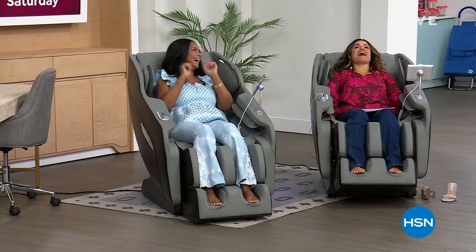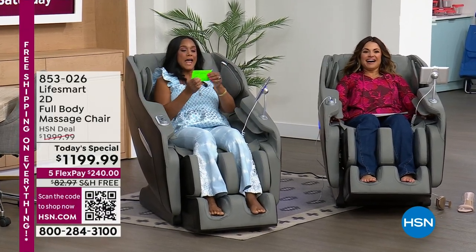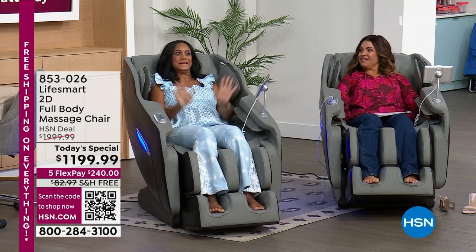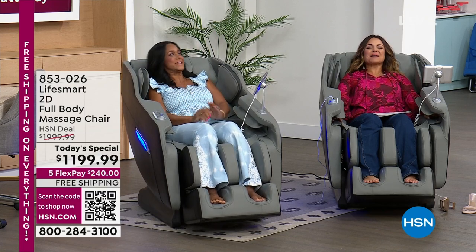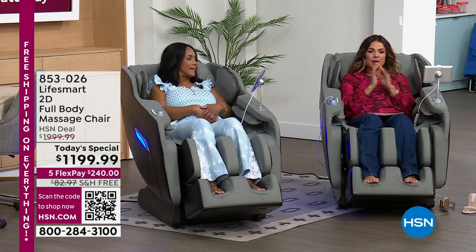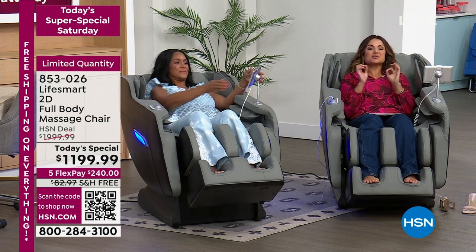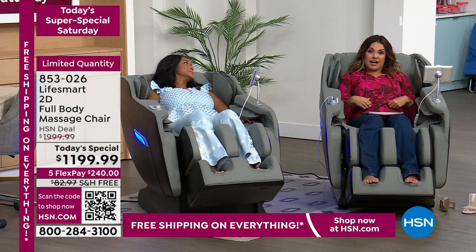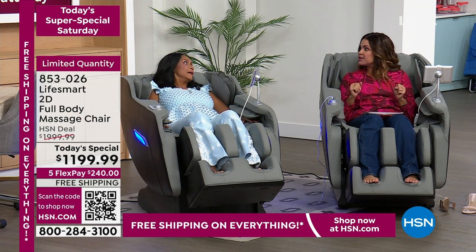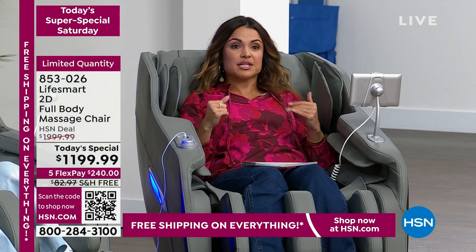Oh my gosh, Alexandra! I haven't put mine on yet because I can say to it: 'Hello LifeSmart. Turn on massage chair, power on.' Voice activated — just part of the upgrade you're going to receive. Welcome back everybody. This is our Today's Super Special Saturday — we have 24 today's specials. Alexandra has only shown this a couple of times and we've got about 150 left now, it was 170 before we started. Full on head-to-toe massage, but it is so much more than that.